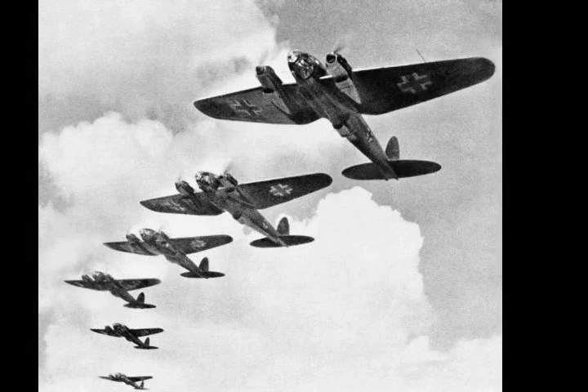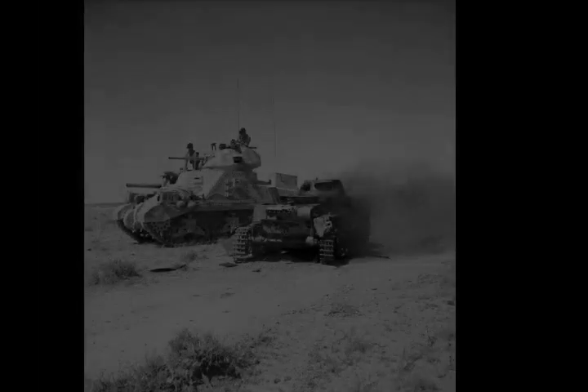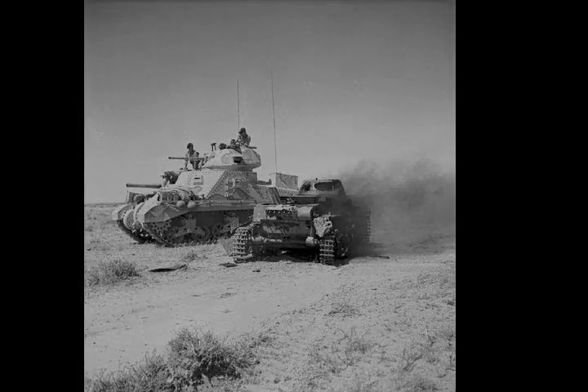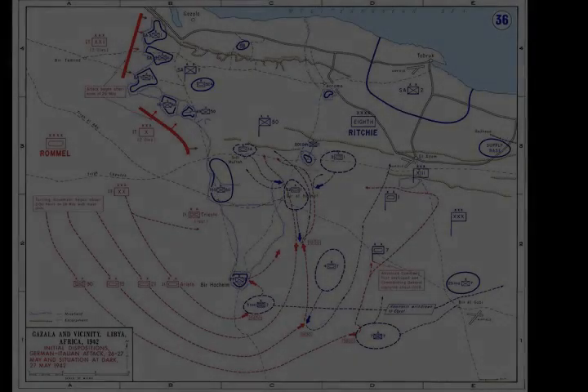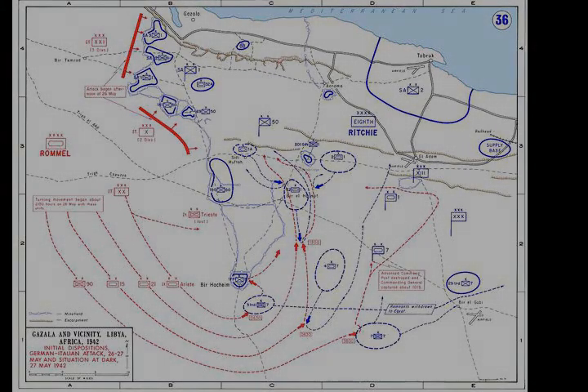The Axis troops made a decoy attack in the north as the main attack moved round the southern flank of the Gazala position. Unexpected resistance at the south end of the line around the Bir Hakim box by the Free French garrison left Panzer Army Africa with a long and vulnerable supply route around the Gazala line. Rommel retired to a defensive position backing onto Allied minefields, forming a base in the midst of the British defences.